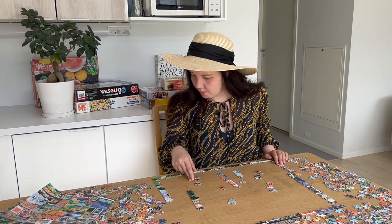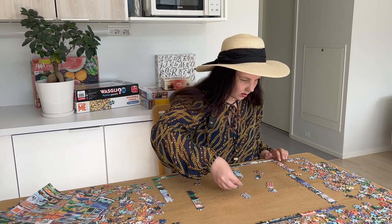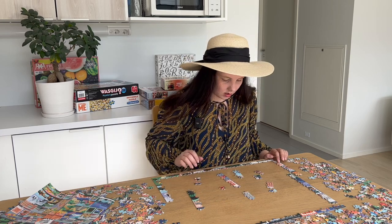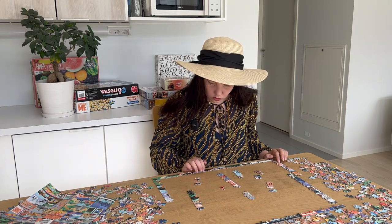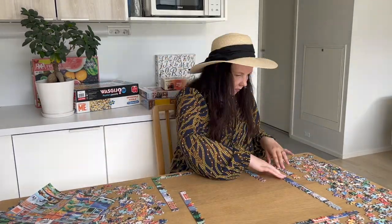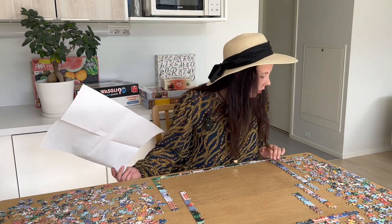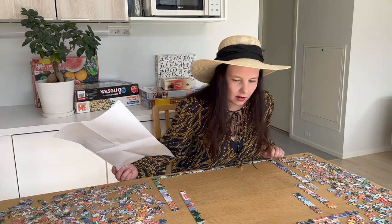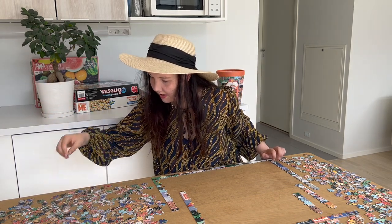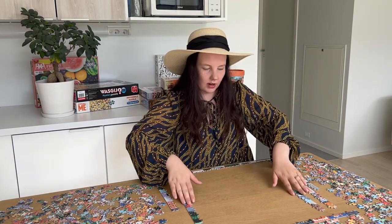I think I must be missing some edge pieces because this just doesn't make too much sense to me right now. I think I'm missing like one green border piece — let me see if I can find it real quick. Yes, we got it! But I don't have enough space to connect all of this.